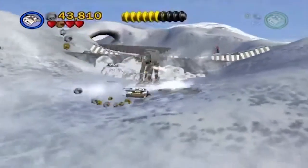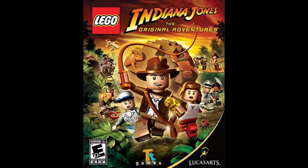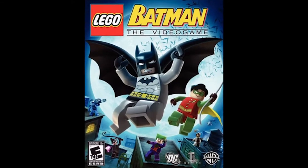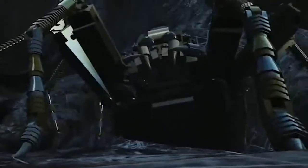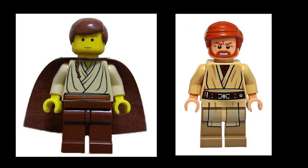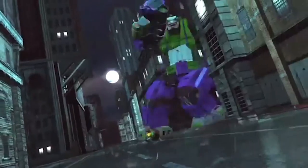After the success of the Star Wars games, Traveller's Tales continued to produce more video games based on film franchises including Indiana Jones, Harry Potter, Pirates of the Caribbean, and of course Batman. During production, the character designs have been improved. For example, they've now gone a long way from flat hair to more moulded quiffs and curls. Other changes include more detailed clothes and improved background special effects and dialogue.